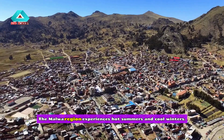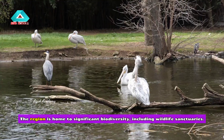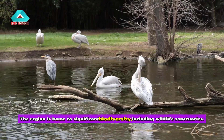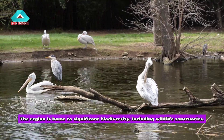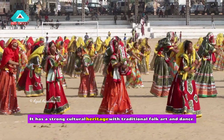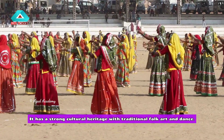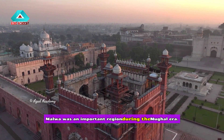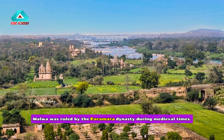The Malwa region experiences hot summers and cool winters and is home to significant biodiversity, including wildlife sanctuaries. It has a strong cultural heritage with traditional folk art and dance. Malwa was an important region during the Mughal era and was also ruled by the Paramara dynasty during medieval times.